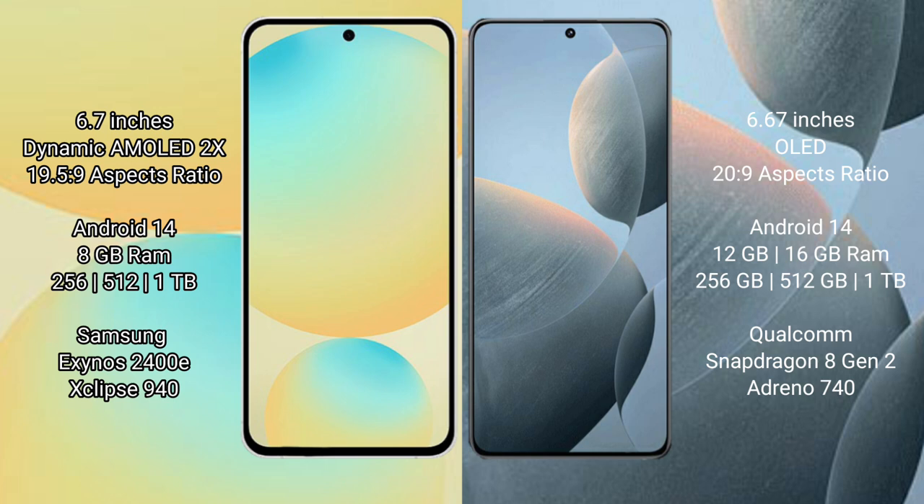RGB 940. Redmi K70 has 8GB RAM and 256GB to 512GB internal storage, with a Qualcomm Snapdragon 8 Gen 2 processor, RGB 940.